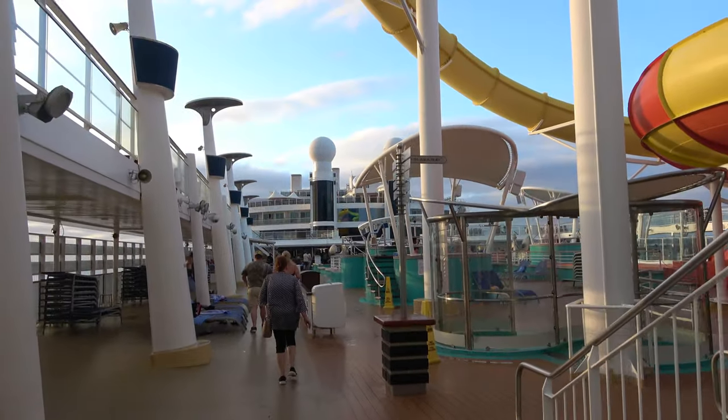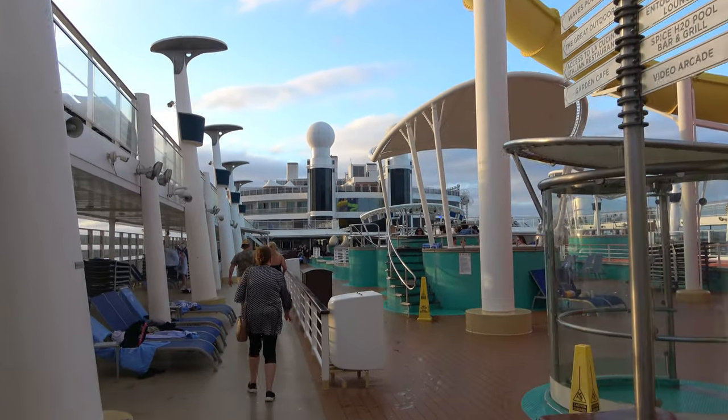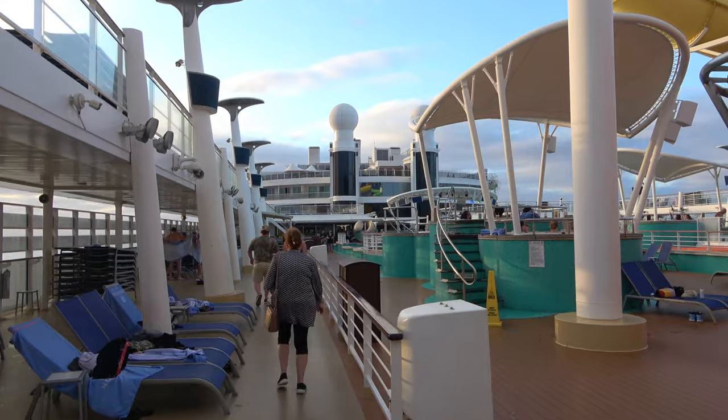At 9 o'clock we have a PG-13 show, as well as an 11 o'clock 18-and-older show, all in the Epic Theaters.